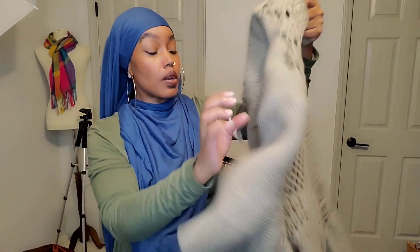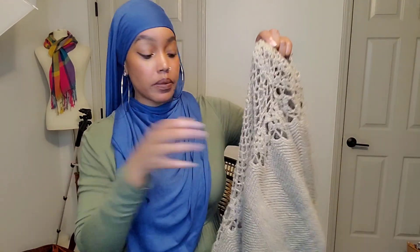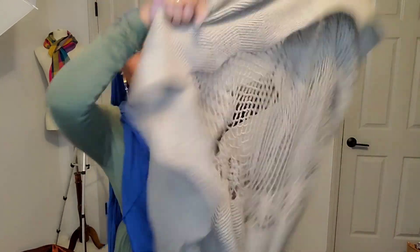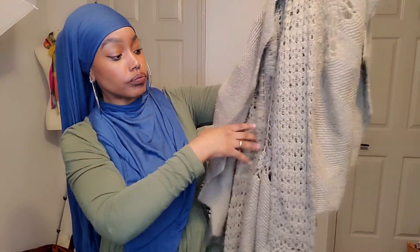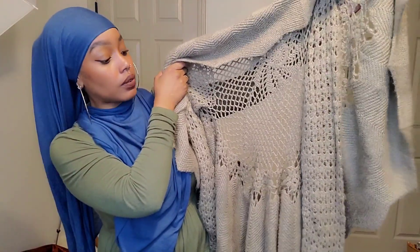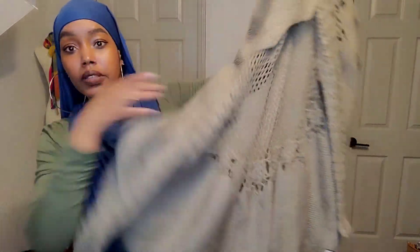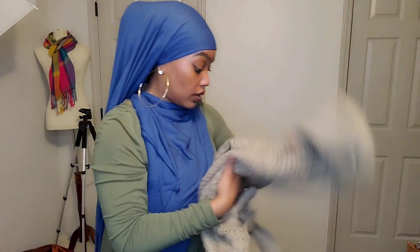This next thing is a cardigan by Boston Proper — this is the first thing I'm pulling out that I paid full price for. It has this really cute spider web knit open back. It's like a bolero, circle sweater style. I thought it was so cute, so I picked that up for full price.